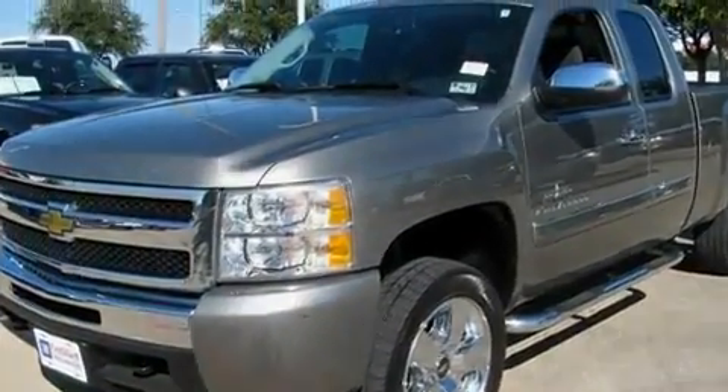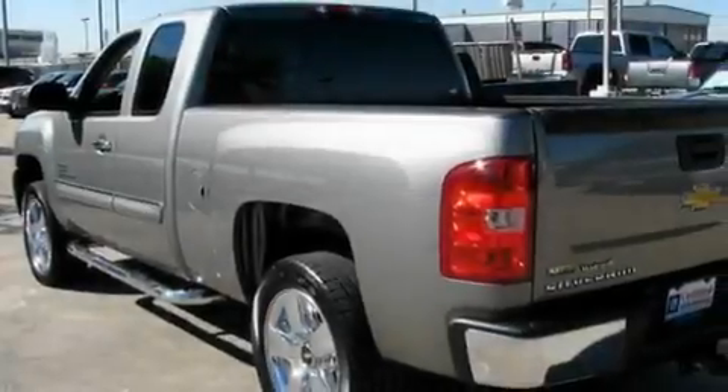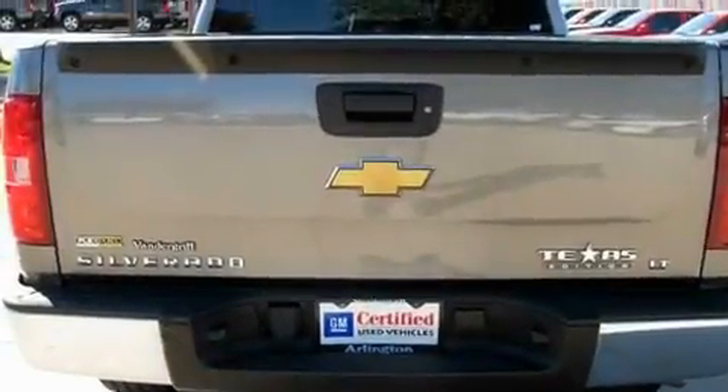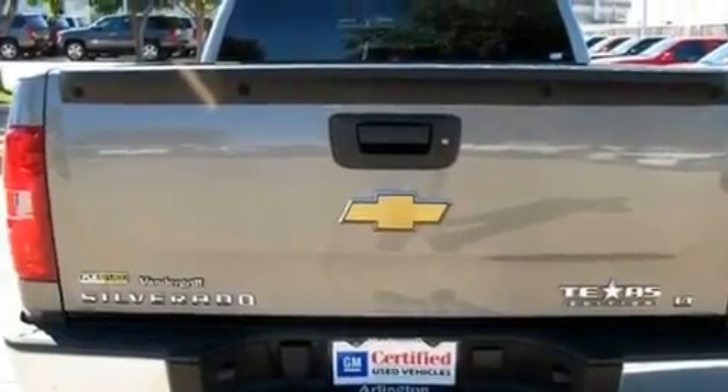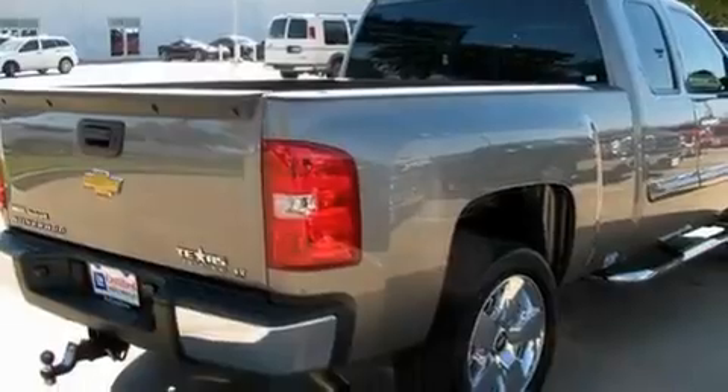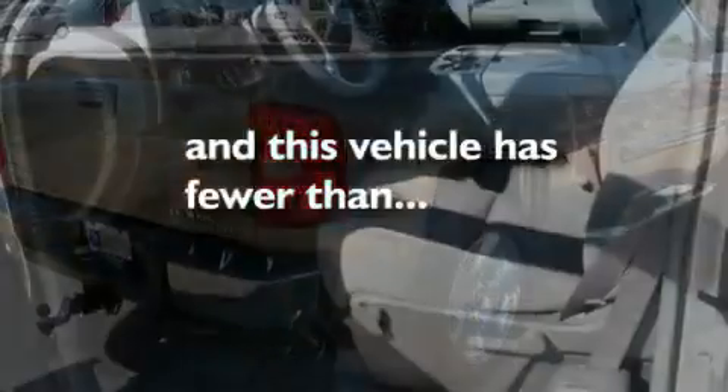Its top features and packages include air conditioning, a keyless entry system, a premium sound system, commercial-free satellite radio, traction control, an anti-lock braking system, front multi-stage airbags, and this vehicle has less than 35,000 miles.